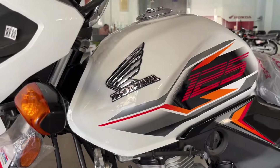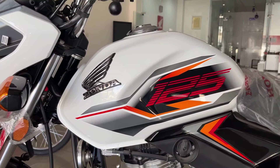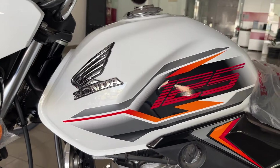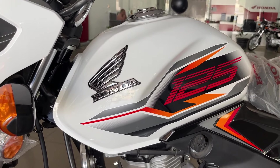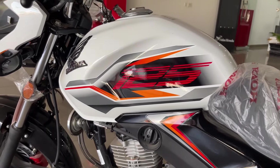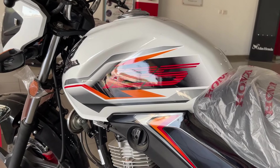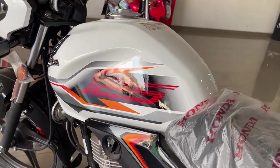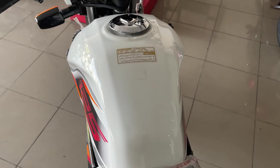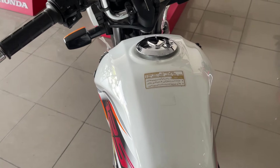Moving to Honda CB125F — its tank design is a normal design. As for petrol average, you can easily get 35 km/l minimum from this motorcycle if it is properly maintained.